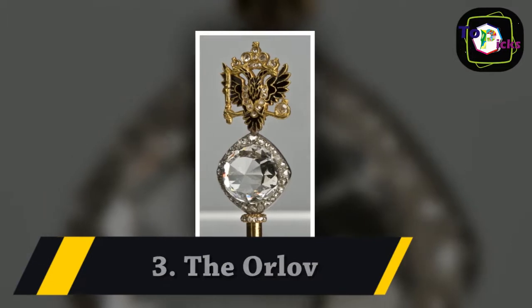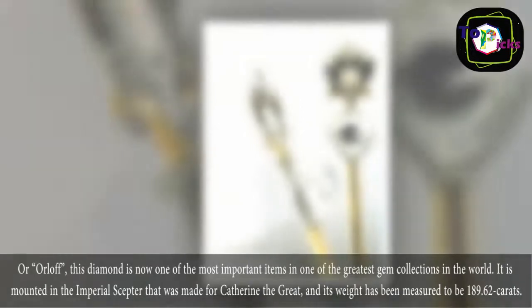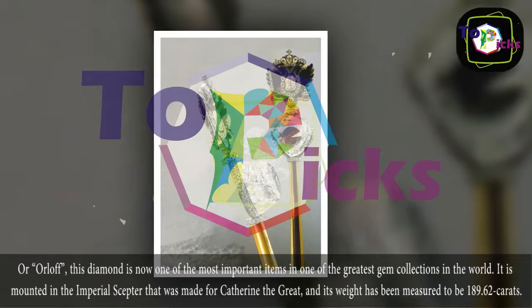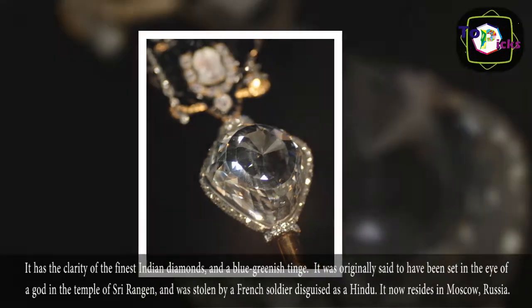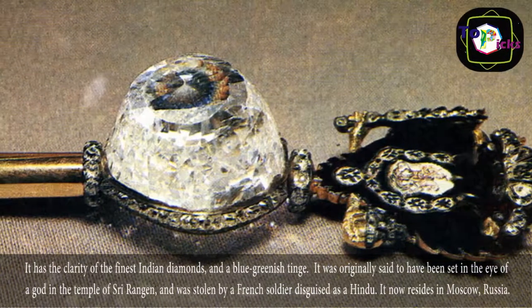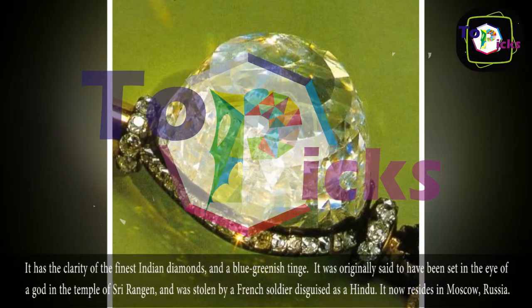3. The Orlov. This diamond is now one of the most important items in one of the greatest gem collections in the world. It is mounted in the imperial scepter that was made for Catherine the Great, and its weight has been measured to be 189.62 carats. It has the clarity of the finest Indian diamonds and a blue-greenish tinge. It was originally said to have been set in the eye of a god in the temple of Sri Rangin, and was stolen by a French soldier disguised as a Hindu. It now resides in Moscow, Russia.